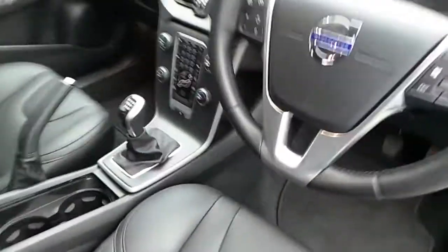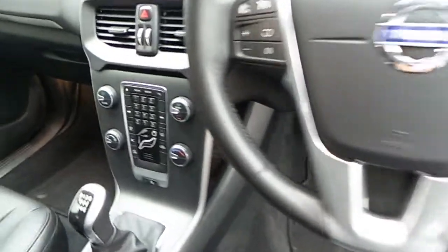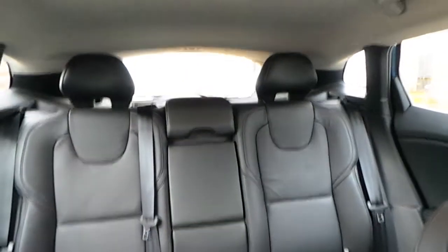This car has a multi-functioning steering wheel, Bluetooth phone connectivity, full black leather upholstery, and comes with automatic stop-start.